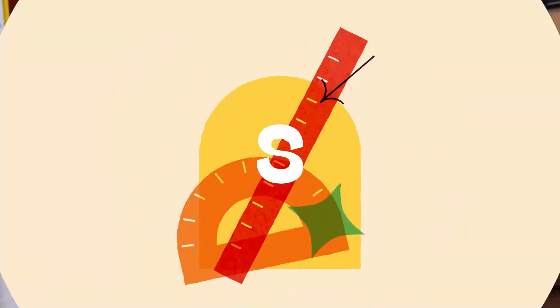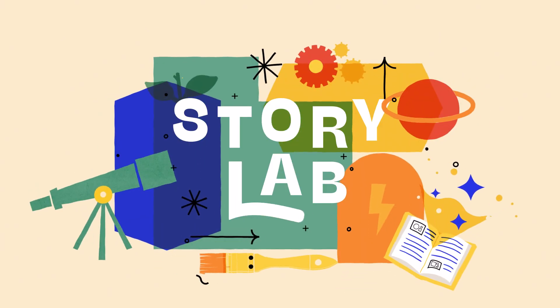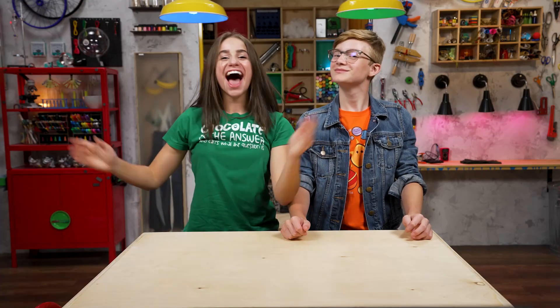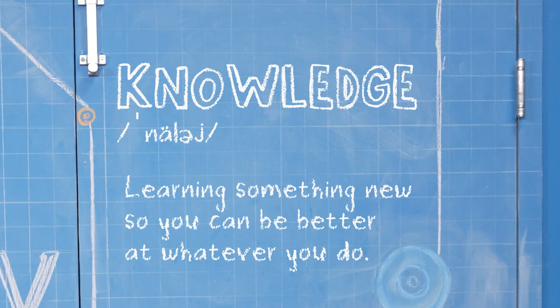Welcome to Story Lab. This week, we're talking about knowledge — learning something new so you can be better at whatever you do — while we take a look at the story of someone who faced a really tall temptation. Hey, I'm Skylar. And I'm Sebastian. We're talking about knowledge.